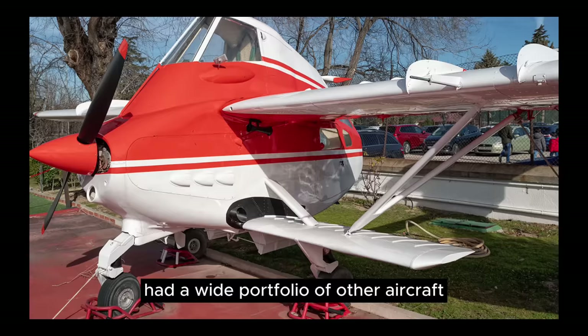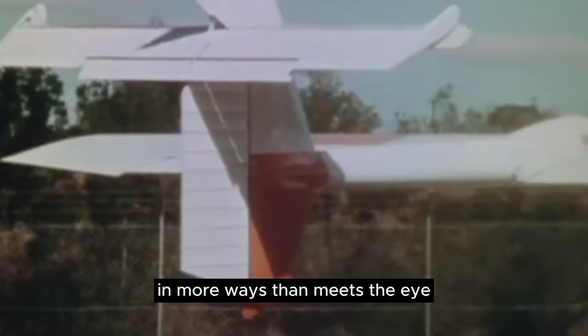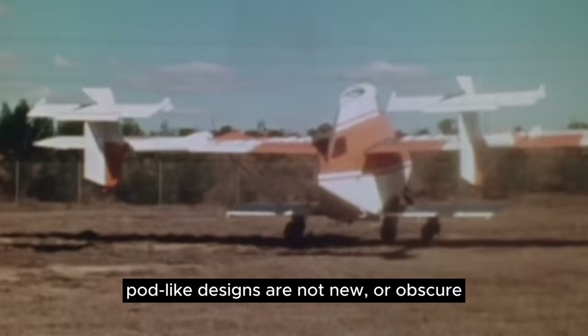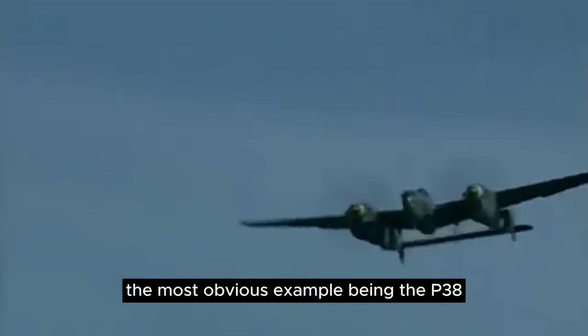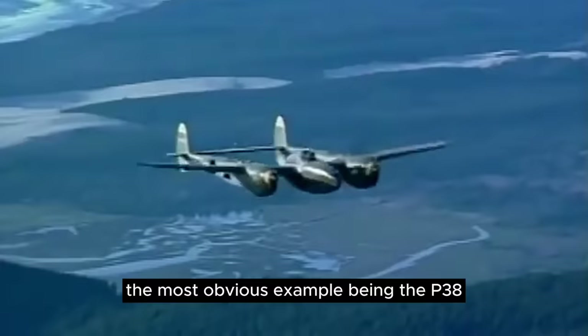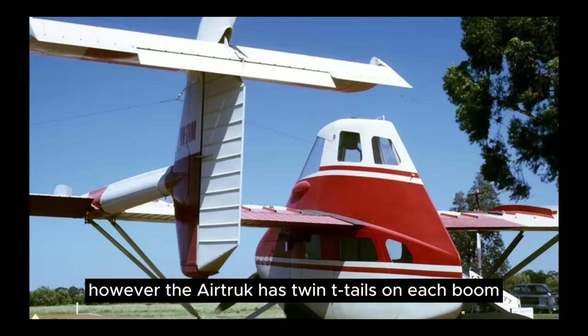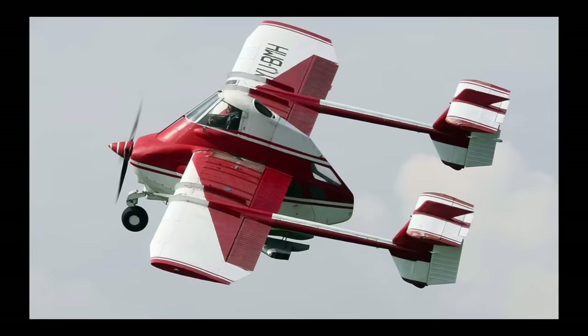The air truck was bizarre and unconventional in more ways than meets the eye. For starters, the aircraft has no tail section to speak of. Pod-like designs are not new or obscure, the most obvious example being the P-38 with its teardrop-shaped fuselage and twin boom tail. Unlike other similar designs, the air truck has twin T-tails on each boom, meaning there's no stabilizer behind the fuselage. As a result, the air truck looks ridiculously short-coupled when viewed from the side.